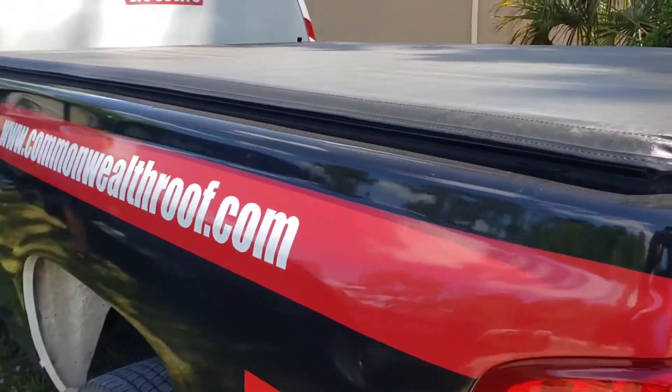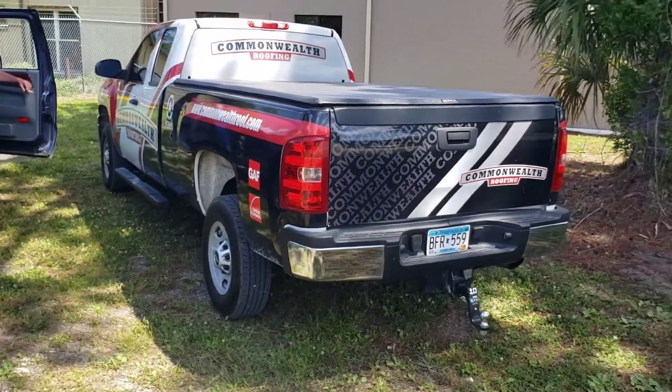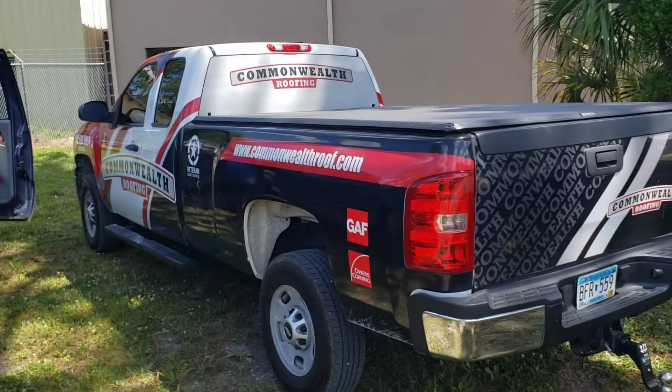So Jesse, the cool guy that works here, obviously one of the bosses and the one who pretty much set all this up — and now we're talking bi-weekly.